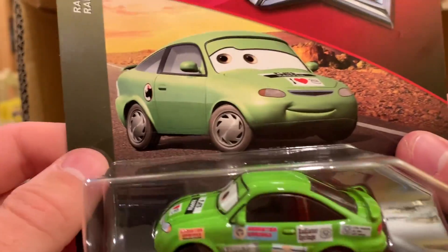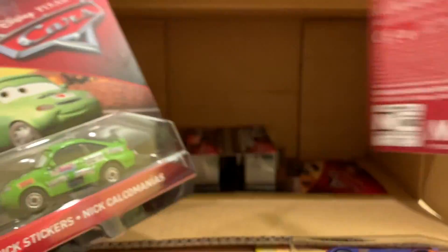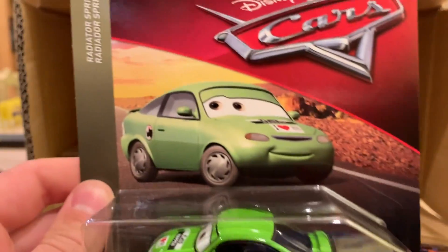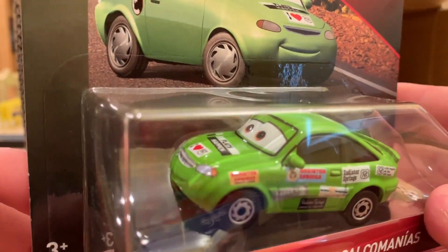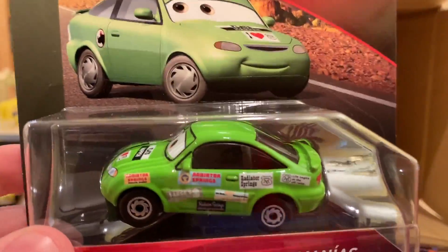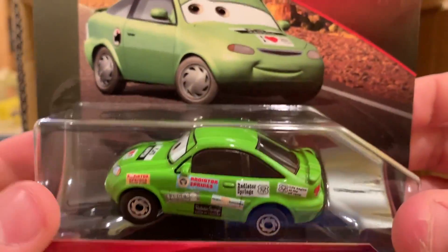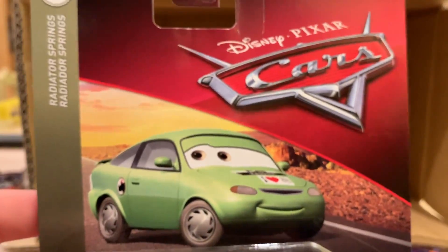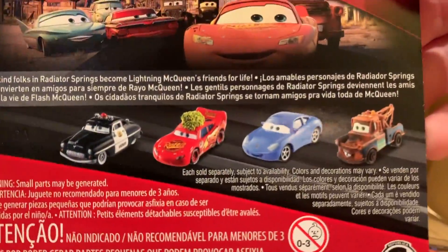Nick Stickers is here — we got the metallic version about a month and a half ago, so now we have the regular version, a little backwards but no big deal. This is his first release from Thailand. It'll be interesting to do a comparison between this version and the metallic version. Lots of Radiator Springs cars in this case overall.